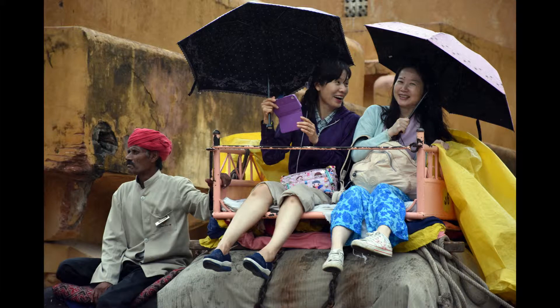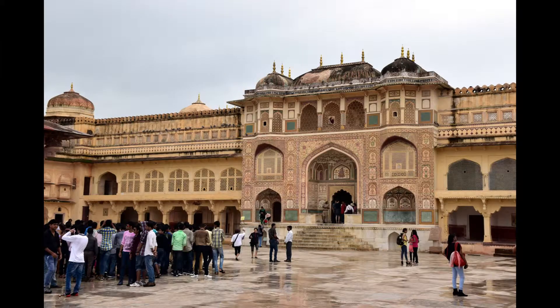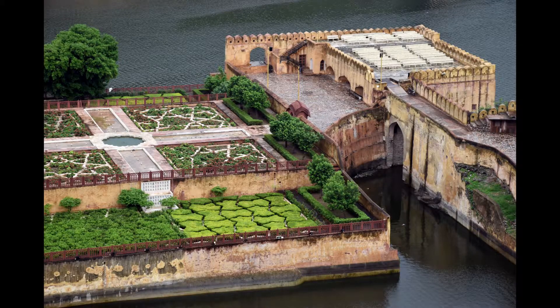You can ride an elephant up to the fort. Amber Fort is large and impressive — allow two hours. Here are the fort's flowerbeds.